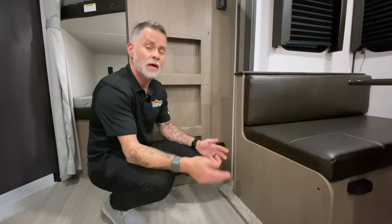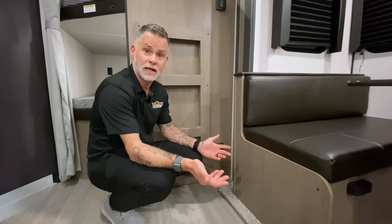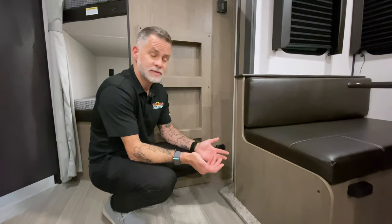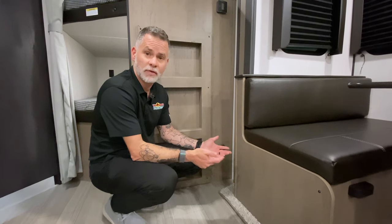The replacement interval is several years. But if you're planning on keeping your camper for an extended period of time, just keep an eye on that. It's not a bad idea when you bring your camper in every year for service to let the trained professionals take a look at that system and make sure it's good.